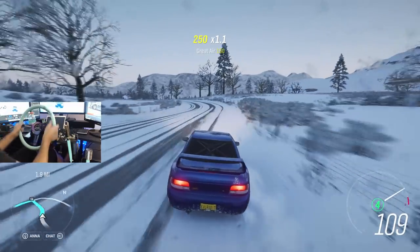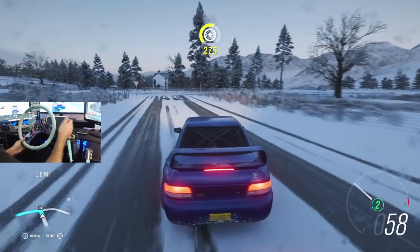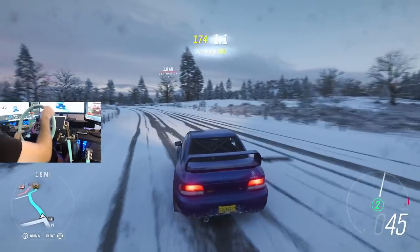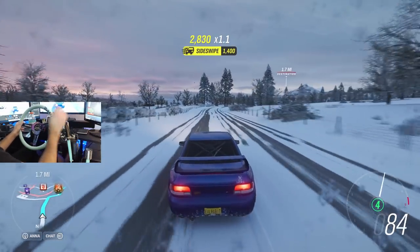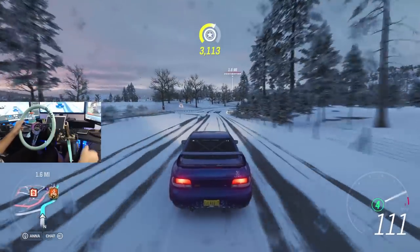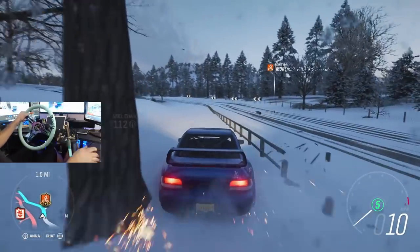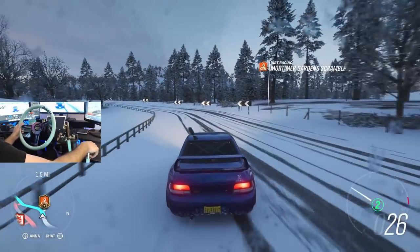We are just ripping our way over to start the championship. Slide this car a little bit. If you guys remember, I was talking about this being one of my favorite winter cars — the 22B as well as my GTR. So that's why we are in it today, trying not to hit trees. That is the goal.